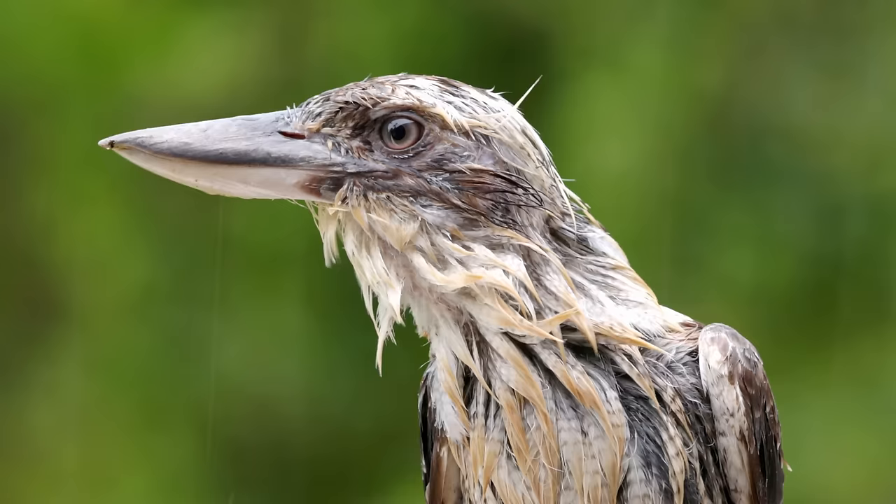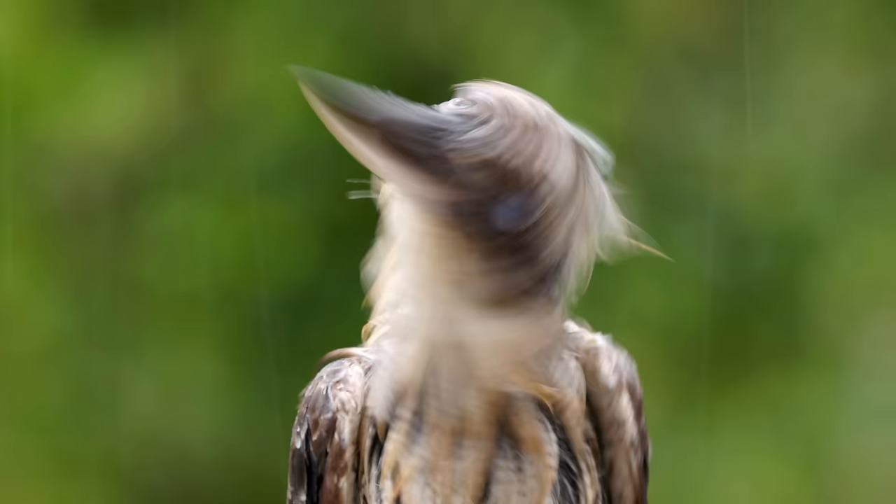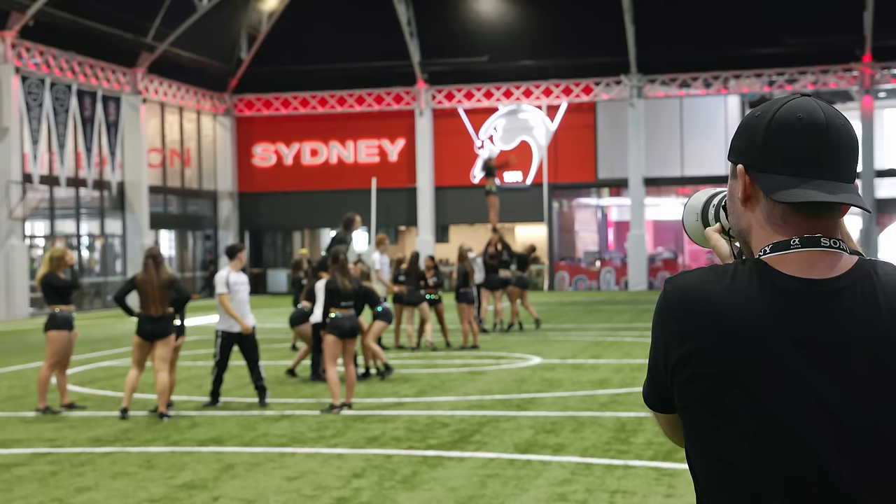Hi everyone and welcome back to the Early Bird Photo News. I have to start this video with a request: please return the sun back to the Sunshine Coast. Whoever took it, it's time to return it, because over the last few days and weeks it has been raining like crazy. We've gotten over 100 millimeters of rain, and there's so much humidity and moisture in the air that even my camera backpack started to form some mold.